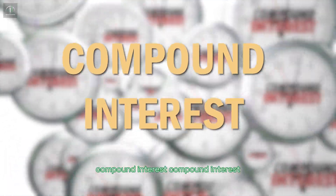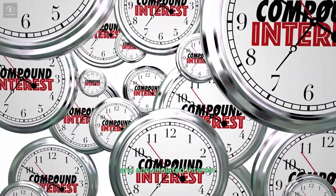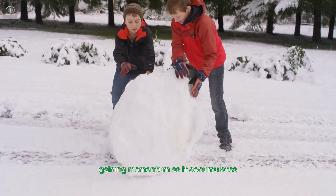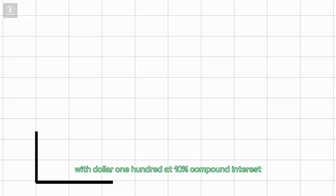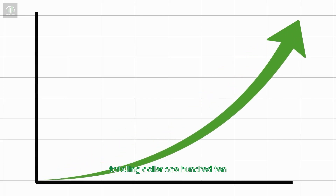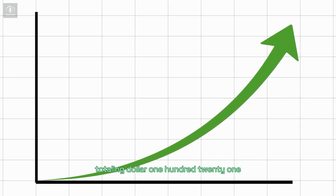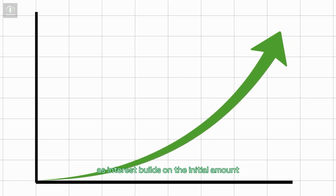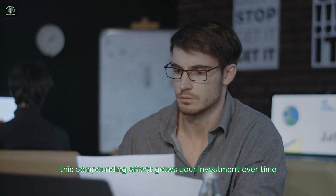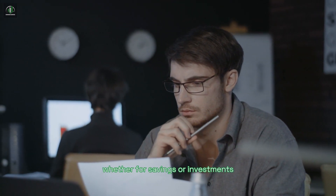Compound interest, unlike simple interest, considers both the principal amount and accumulated interest, making it akin to a snowball rolling down a hill, gaining momentum as it accumulates. For example, with $100 at 10% compound interest, you earn $10 interest in the first year, totaling $110. In the second year, you earn $11 interest, totaling $121, as interest builds on the initial amount plus previous interest. This compounding effect grows your investment over time, making compound interest a potent tool for wealth building, whether for savings or investments.